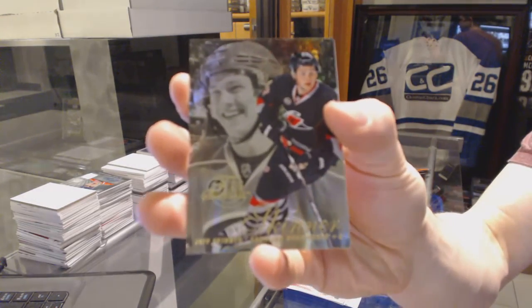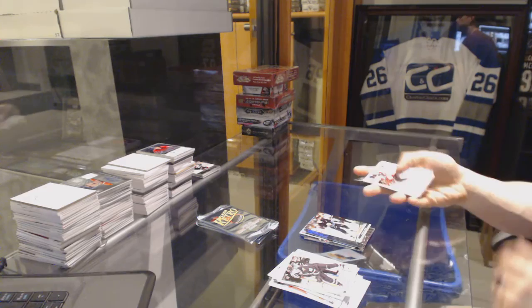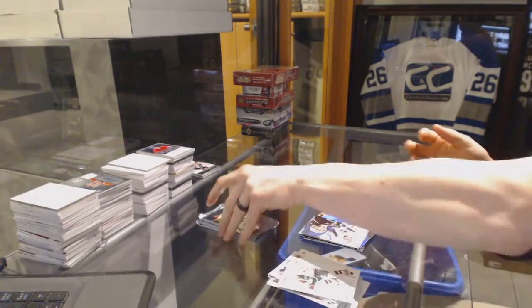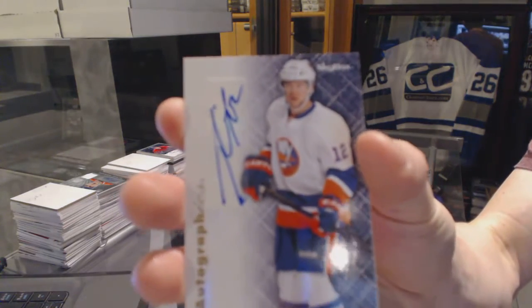Flair Showcase for the Hurricanes, Jeff Skinner. And a retro for the Penguins, Evgeny Malkin. Flair Showcase for the St. Louis Blues, Jayden Schwartz. Anything retro for the Kings, Jonathan Quick. Autographics for the New York Islanders, Josh Bailey.